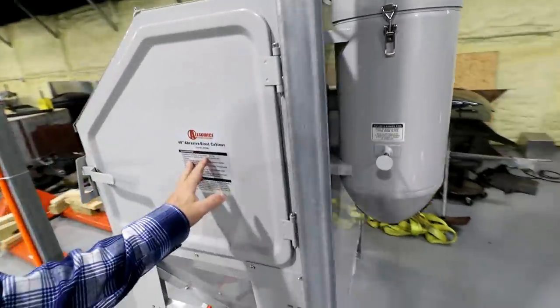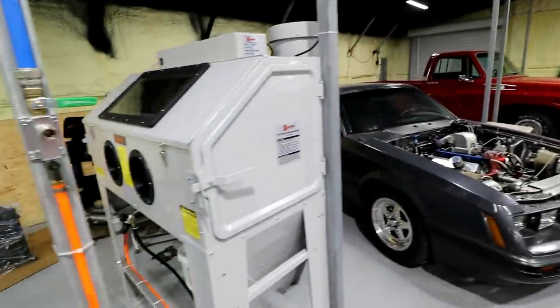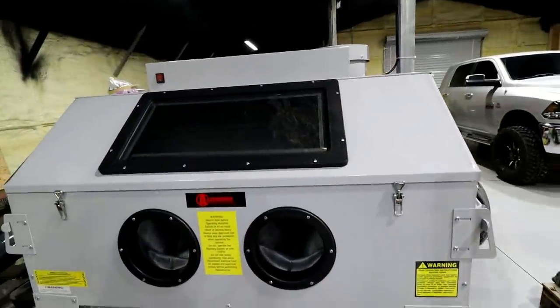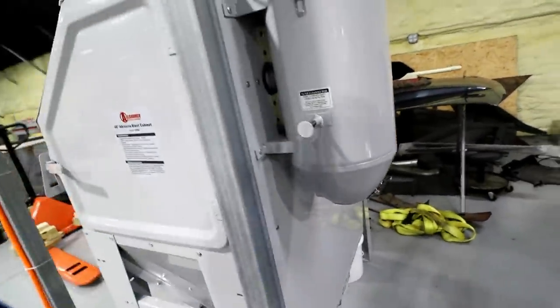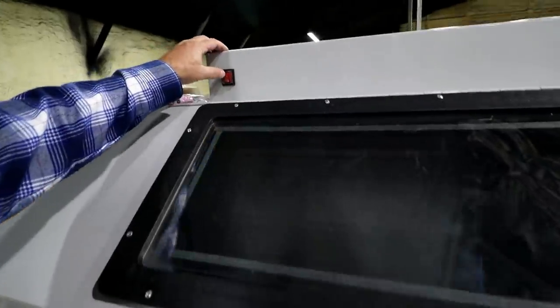It actually creates negative pressure on this thing, so you don't have dust flying out the doors and landing on all your projects. It's got a little thing where you can knock the dust off the filter, and also has a piece on the bottom where when it gets full, you can just open this flat, recycle any materials that might be in there or just toss it, and it just kicks on.